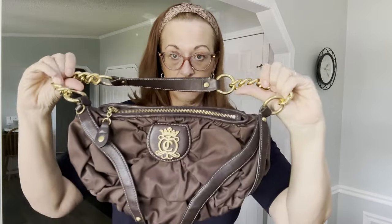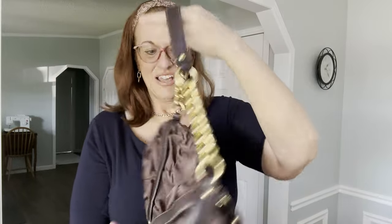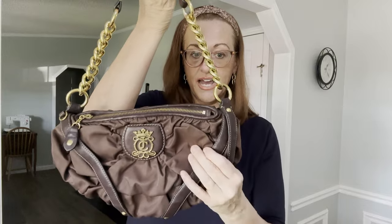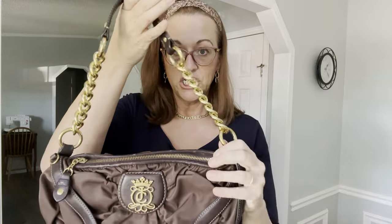Next is a Y2K Juicy Couture bag — this was probably my best find. They are listed right now for $100 to $125 and I would be happy with $60. They don't hold very much, but make sure it has the pink Juicy Couture tap tag inside because they do make knockoffs. This is a nylon with leather and a chain — it's a shoulder bag.